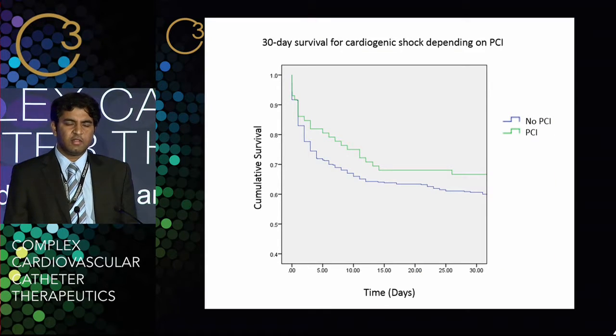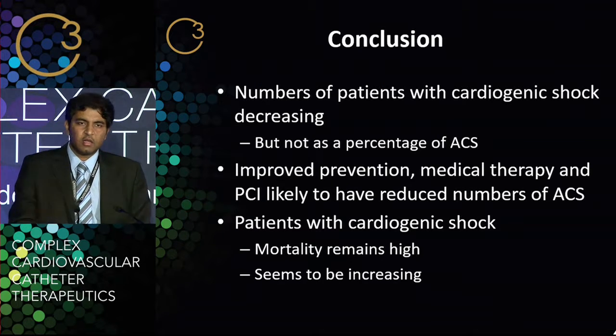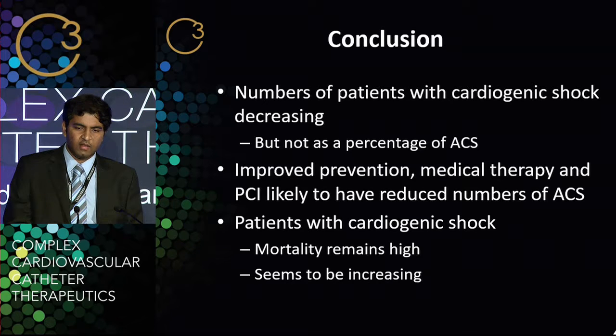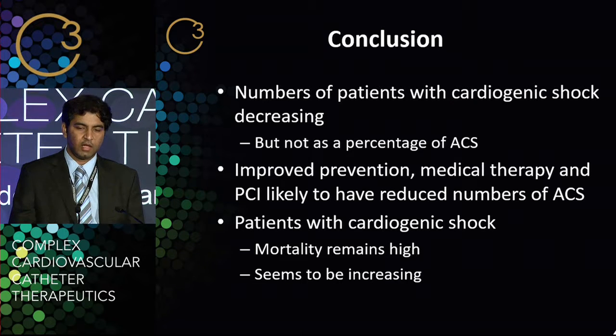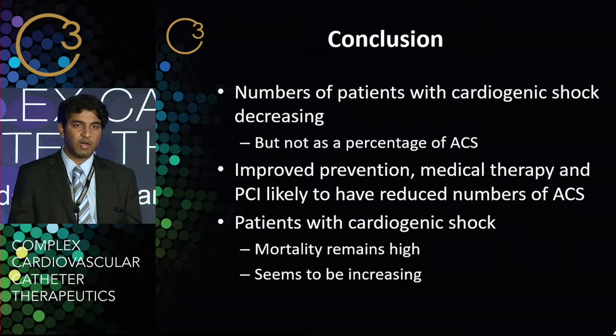I was thinking: does this mean that we're revascularizing people and that leads to worse outcomes? I wasn't so sure. But when I looked at 30-day survival for these patients plus and minus PCI, what is clearly the case is that PCI does improve survival — which confused me even more. Having thought about it in more detail, I think what I can say is: the number of patients with cardiogenic shock is decreasing because the number with acute coronary syndrome is decreasing due to better medical management and PCI. But the patients who do get acute coronary syndrome and develop cardiogenic shock are really ill, and mortality remains very high, if not increasing.